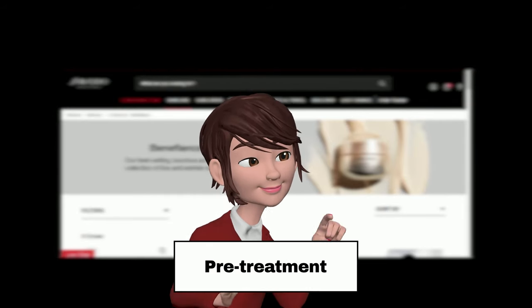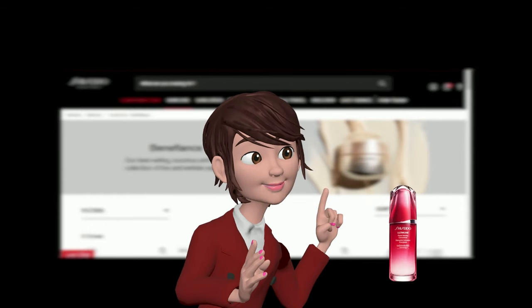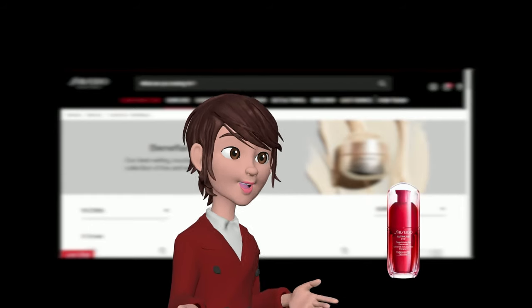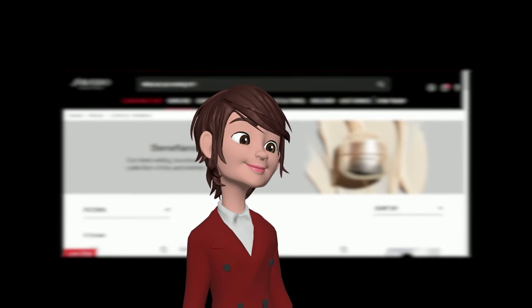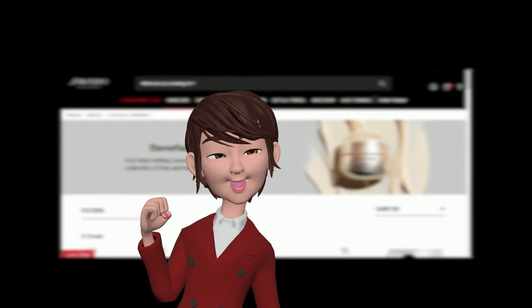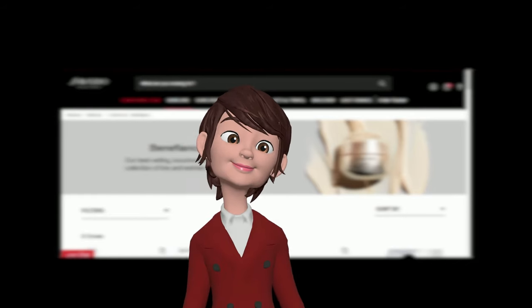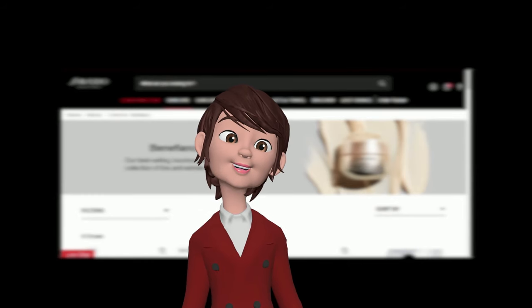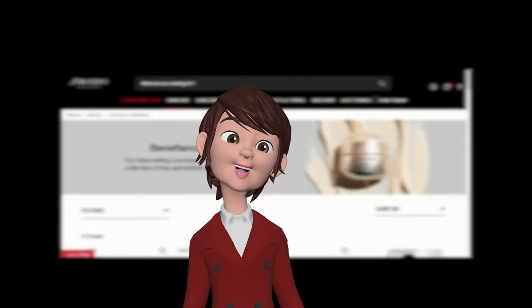Step 3: Pre-treatment. Apply Ultimune Power Infusing Concentrate and Ultimune Eye Power Infusing Eye Concentrate to strengthen the skin and boost the performance of products to be applied later. These products are not from Benefiance — indeed, products from other Shiseido collections complement the Benefiance line impeccably. After your skin is properly cleaned, softened, and pre-treated, it's time to let the Benefiance line work its wonders.